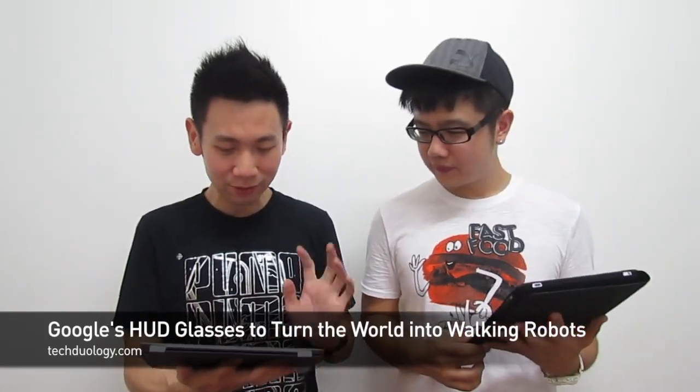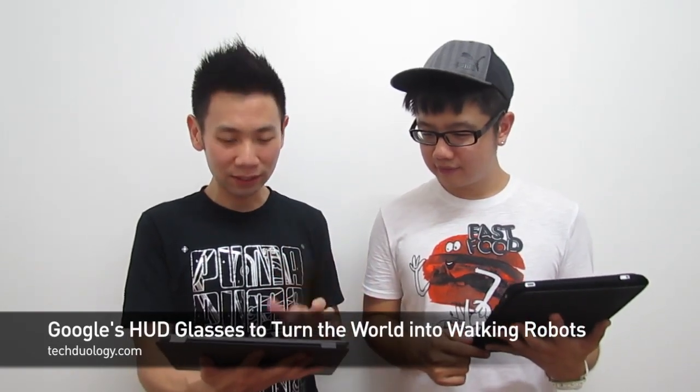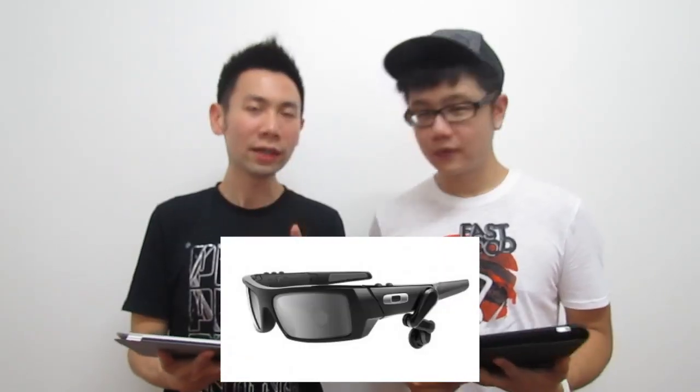This is how the glasses will look like — you can see on the screen right now. Isn't this the sexiest thing on the face of this planet? Beautiful isn't it? That's like an Oakley sunglasses. It is by Oakley!